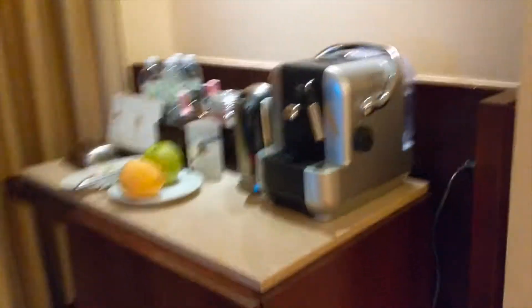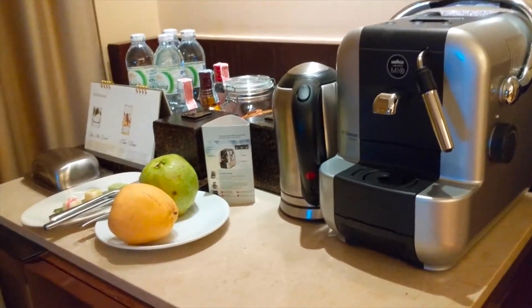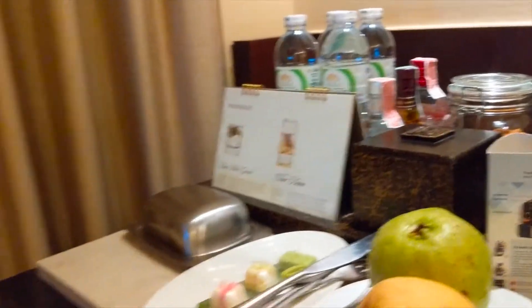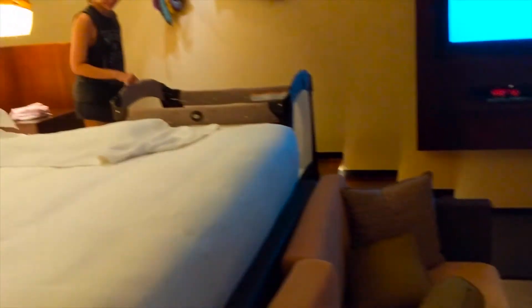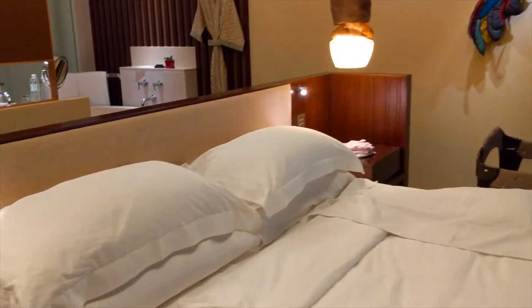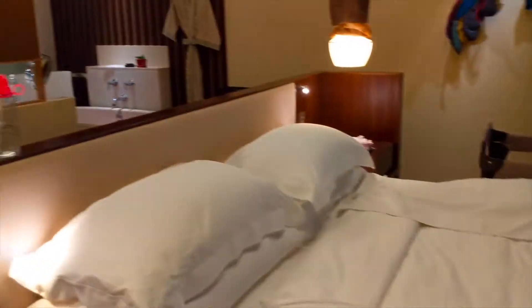I'm pretty impressed. This was a disaster a few hours ago and it's completely back in place. In terms of ratings compared to different hotels, they definitely pass — they do very well with housekeeping and turndown service. I'd give it a five out of five.